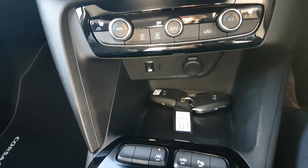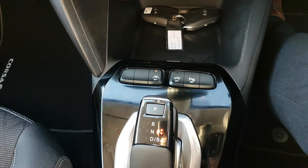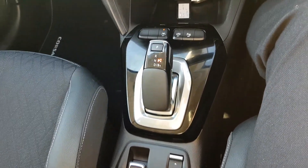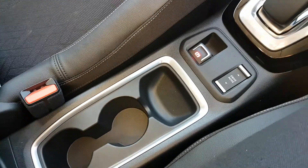There are a couple of phone connections down there. You have lane assist and parking sensors. There's your automatic gearbox, and you have different driving modes — sport and normal mode. You also have an electric handbrake. Two cup holders back there, and a leather armrest with a bit of storage inside as well.